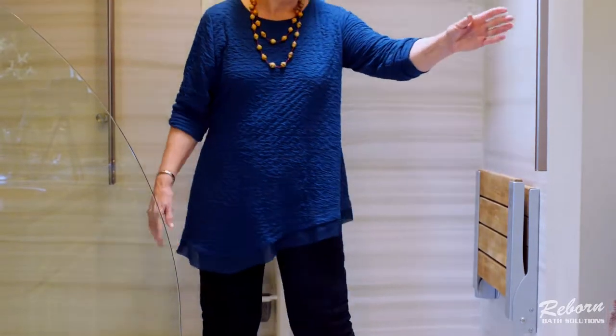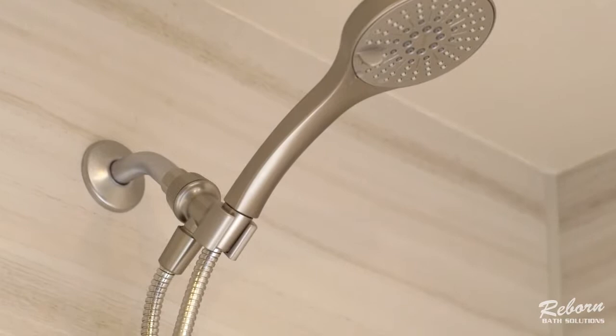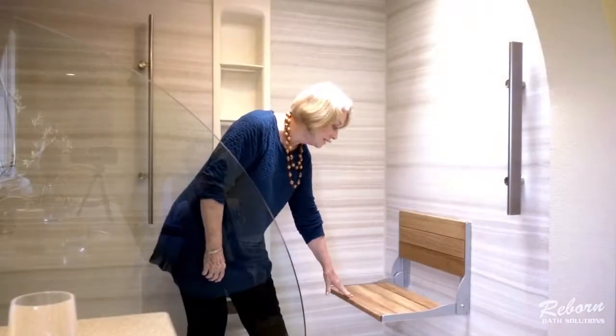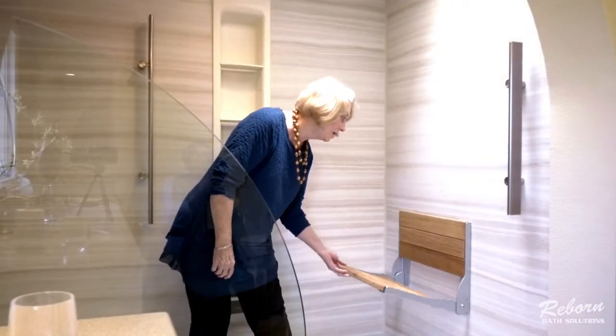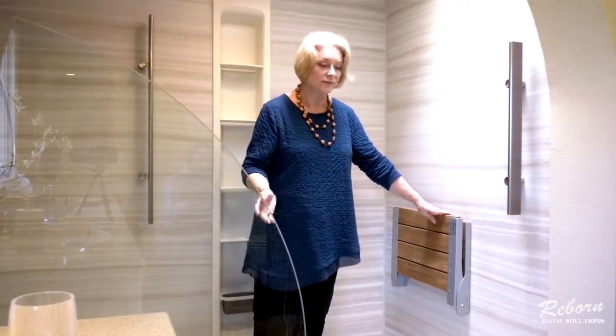We added the grab rails, the safety rails, the handheld shower, and a beautiful teak seat that folds down. My husband can sit on the seat and wash his feet and be safe and comfortable.